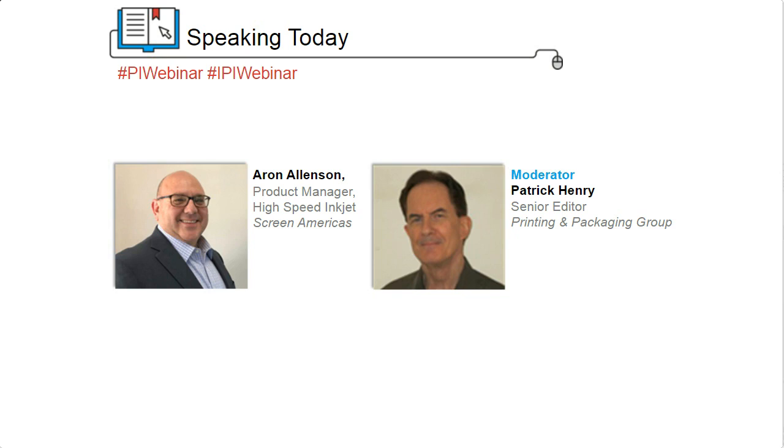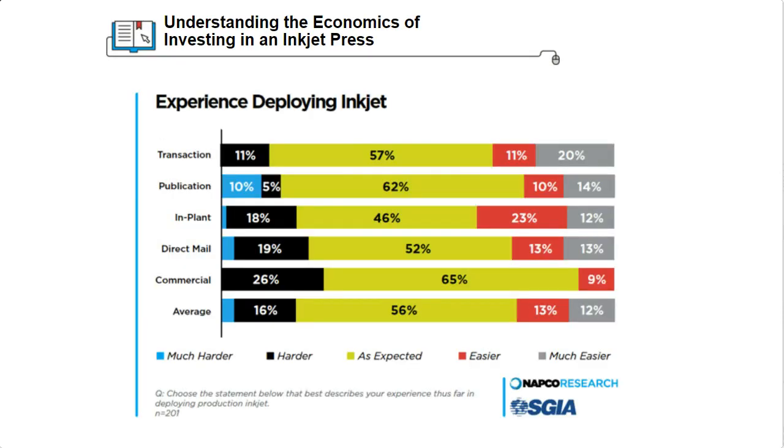A few years ago, we surveyed more than 700 printing businesses, including 351 commercial firms and 185 implants, to find out about their experiences with inkjet. About 43% of all respondents owned one or more pieces of inkjet equipment, with half of them owning their presses for more than three years. Most of these adopters told us they were satisfied customers — deploying production inkjet, getting the equipment installed and up and running, had gone as expected, easier or much easier than expected, 80% of the time.